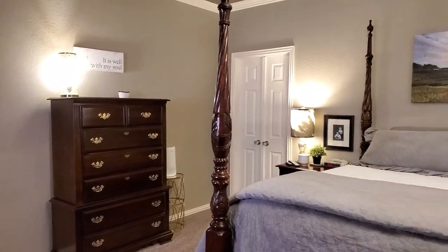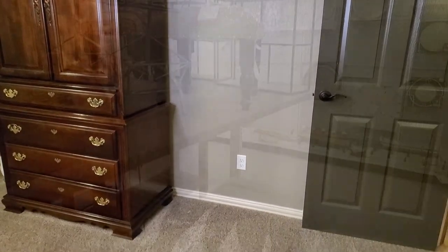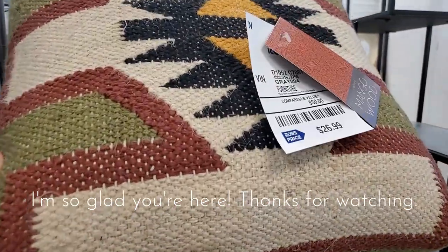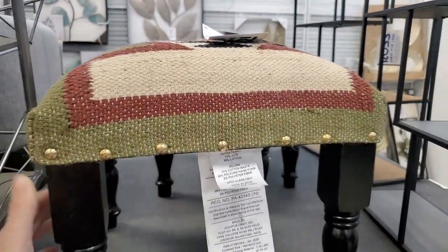I shopped my home earlier in March and it left a bare spot where a chair was, and I need to remedy that situation as well. Here is that stool I told you about — I was in Ross and I saw this about a month ago. I loved the colors and the texture and the pattern on the fabric of the stool.